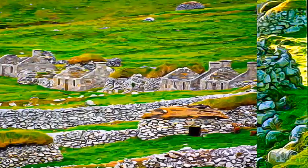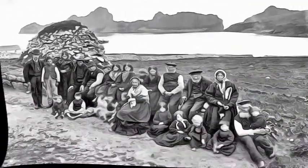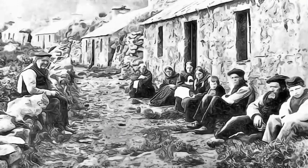Uninhabited since 1930, the archipelago bears the evidence of more than 2,000 years of human occupation, in the extreme conditions prevalent in the Hebrides.